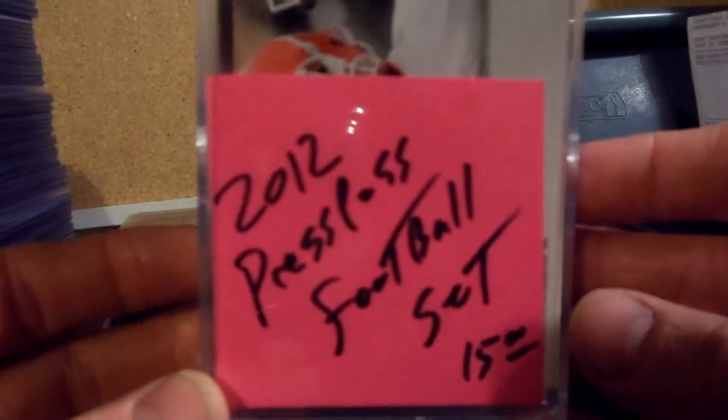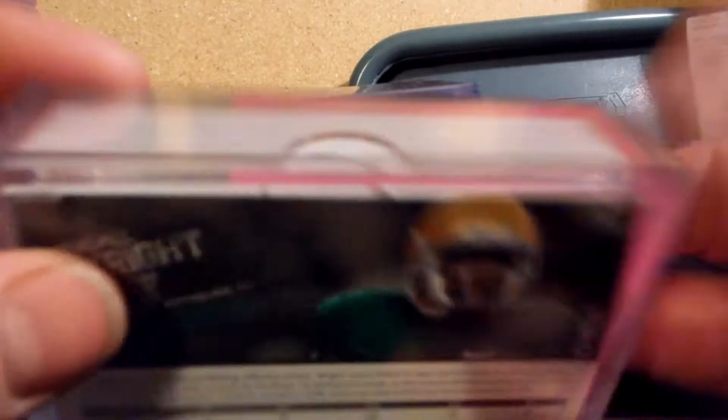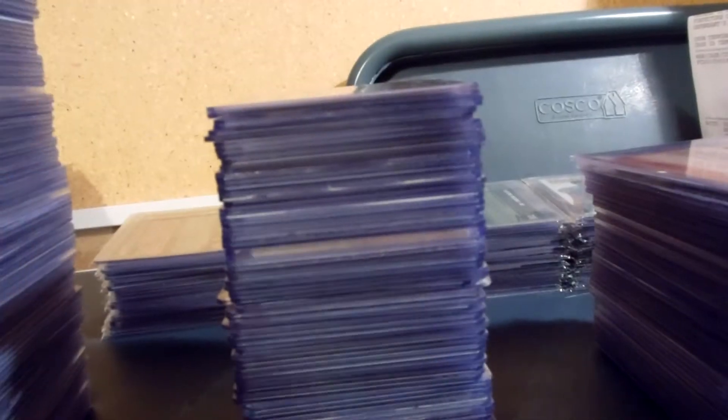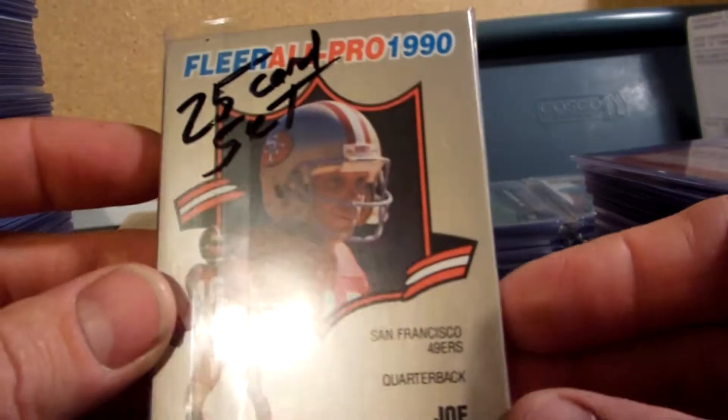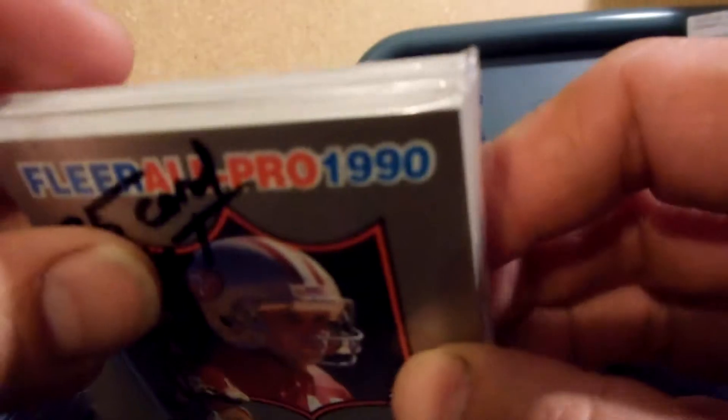I've got a few more to go through. I'm gonna start this video off with a couple things real quick. I got a 2012 Press Pass football set — all 50 cards in the set — booking at 15, that's what I traded at. Then I've got a 25-card set, Fleer All Pro 1990, all 25 cards, five bucks.